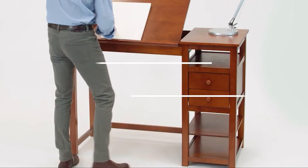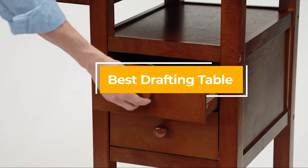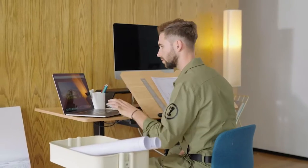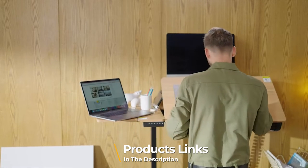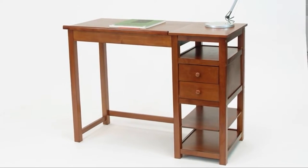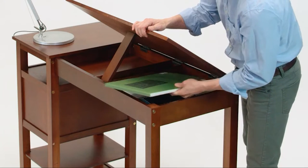Hello guys, in today's video we're going to check out the best drafting tables this year. I made this list based on my personal opinion, and I've tried to list them based on their price, quality, durability, and many more. To find out more information about these drafting tables, you can check out the description below. If you want to get the best quality drafting table according to your needs, then watch the video till the end and then decide to buy.